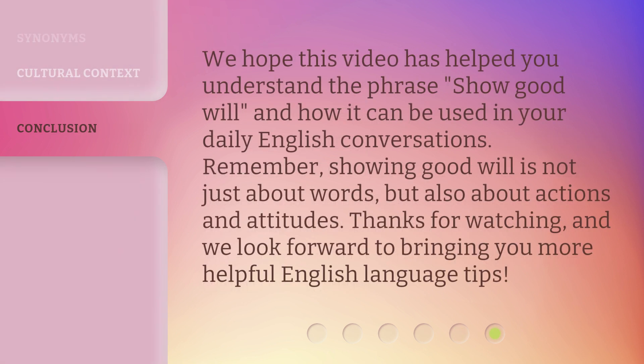We hope this video has helped you understand the phrase 'show goodwill' and how it can be used in your daily English conversations. Remember, showing goodwill is not just about words, but also about actions and attitudes. Thanks for watching, and we look forward to bringing you more helpful English language tips.